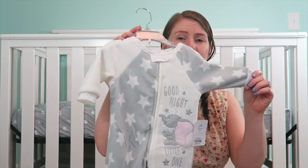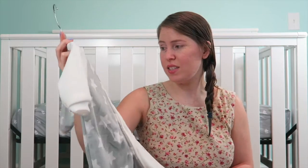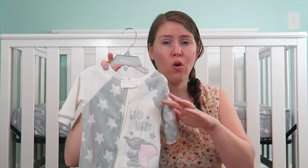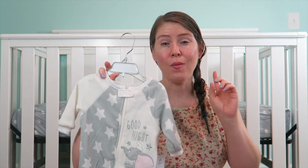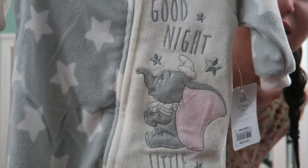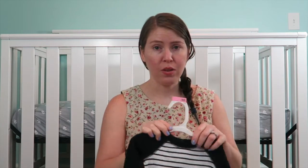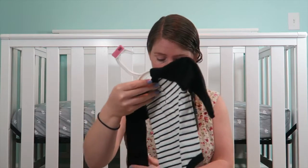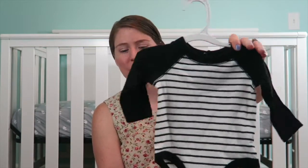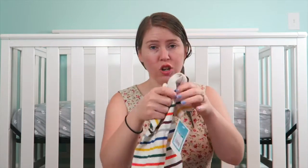I've already showed you guys this one when I bought it but I just wanted to show you again in case any of you missed. I got this from the Disney store because our nursery is Disney themed — it has an overall theme of Dumbo. It says 'Good Night, Little One' and it's Dumbo, and it's just adorable. It can go for either a boy or a girl so I bought it. At Target I always try to stop at their clearance section — I figured for a boy I could put jeans, for a girl I could put a little tutu. And then I bought these little shorts — $1.50 on sale at Target. This one was $2.50 at Target.